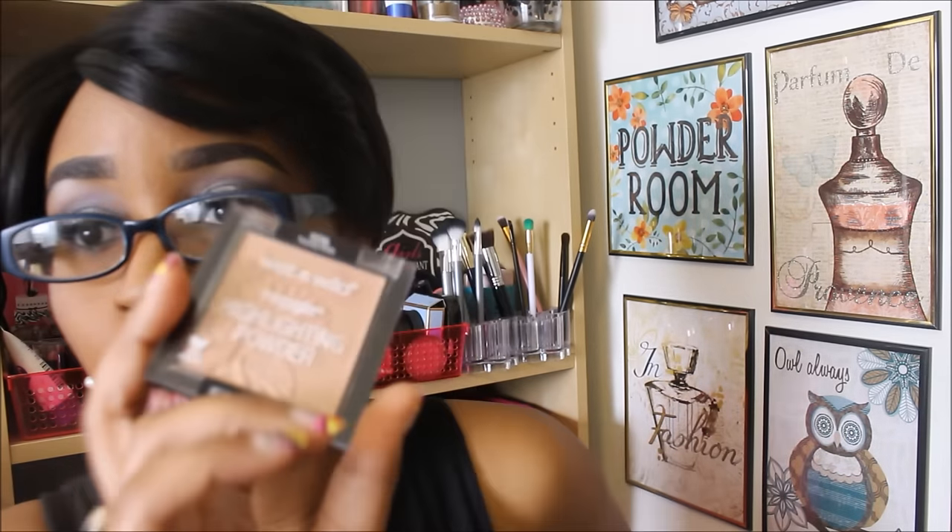These are just fantastic for the price. It's one of those inexpensive makeup products where you're like, wow, this is only three dollars. Wet n Wild has really been coming through lately with their new products. They also have the ombre blushes that I've been looking for and want to try.